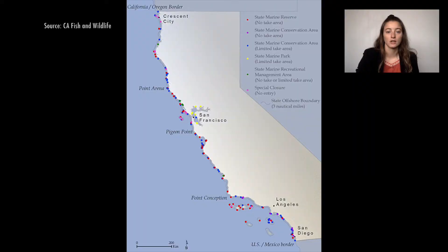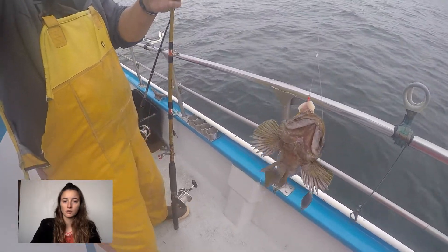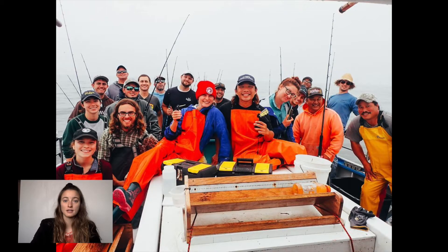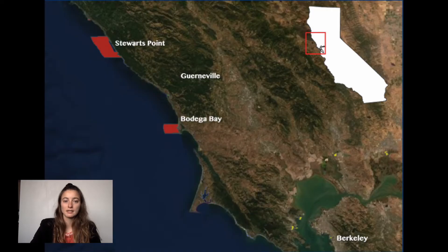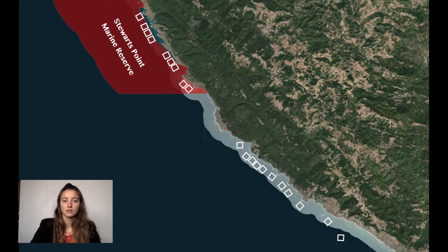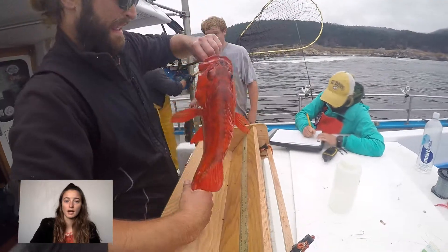In an effort to protect groundfish and other species from overfishing, a network of Marine Protected Areas, MPAs, were created starting in 2007. These are sections of the ocean that do not allow fishing. CCFRP is a statewide effort to collect robust, fisheries-independent data through catch-and-release fishing in marine protected areas and reference sites through citizen science. CCFRP was established in 2007 at Moss Landing Marine Laboratory and extended to Bodega Marine Lab in 2017 for monitoring of Bodega and Stewart's Point marine reserves. Standardized methods enable comparisons among MPAs statewide and over time.